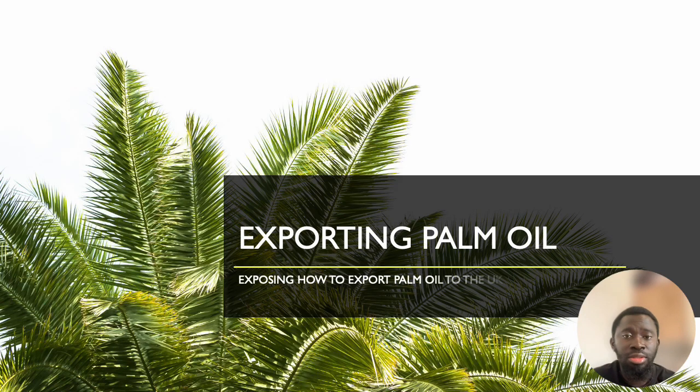You can actually export palm oil to countries like the UK, the US, and other European countries. In this video, I'll be giving a step-by-step guide. If you're really interested in making money in pounds, dollars, and every other currency that has much more value than the local currency naira, watch this video to the end. When it comes to starting an exporting business like exporting palm oil, there are some things you need to know before you get into this process.